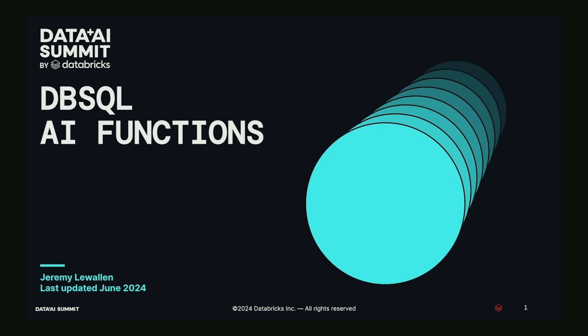I'm Jeremy, a product manager for DB SQL AI functions and performance. We also have two of the engineers for AI functions here who can answer all the questions after we're done.